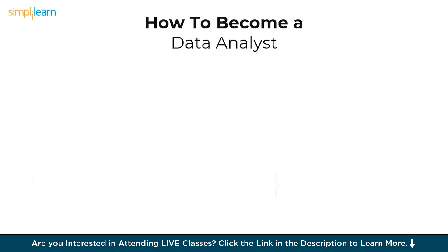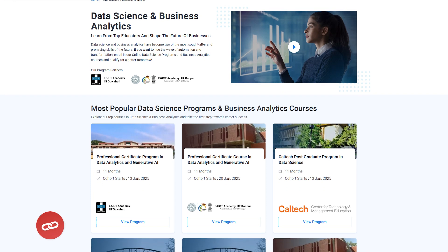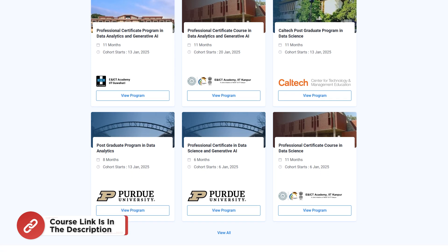The next step is about qualification to become a data analyst. Master's courses, online courses, and boot camps provide strong structured learning that helps you gain in-depth knowledge and specialized skills in data analysis. Master's programs offer comprehensive, academically rigorous training and often include research projects, making you highly competitive in the job market. Online courses allow flexibility to learn at your own pace, while boot camps offer immersive, hands-on training in a short period focusing on practical skills. All three enhance your credibility, keep you updated on industry trends, and make you more attractive to potential employers. Simply Learn offers a wide range of courses on data science and data analytics, from master's and professional certifications to post-graduations and boot camps from globally reputed universities. Check out the links in the description box below for more details.